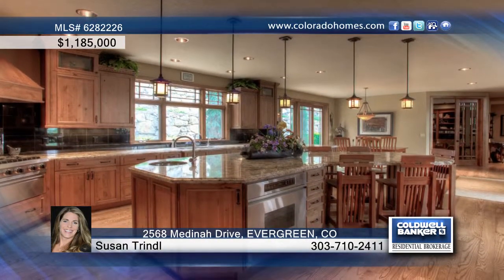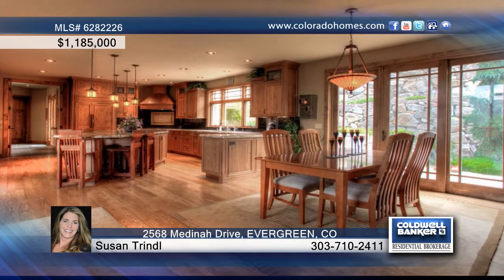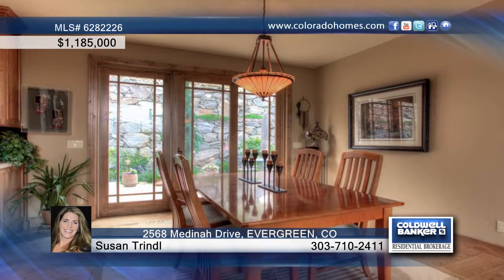This four-bedroom, four-bath custom-built raised ranch in Hiawan Country Club area offers an open floor plan and unobstructed breathtaking views of Elk Meadow, Bergen Mountain and beyond.